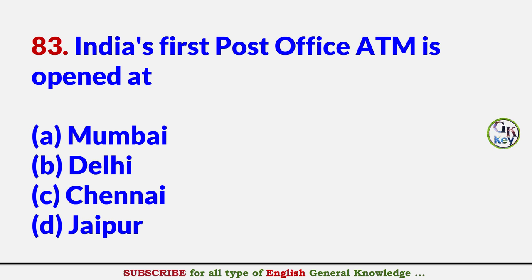India's first post office ATM is opened at? Answer C: Chennai.